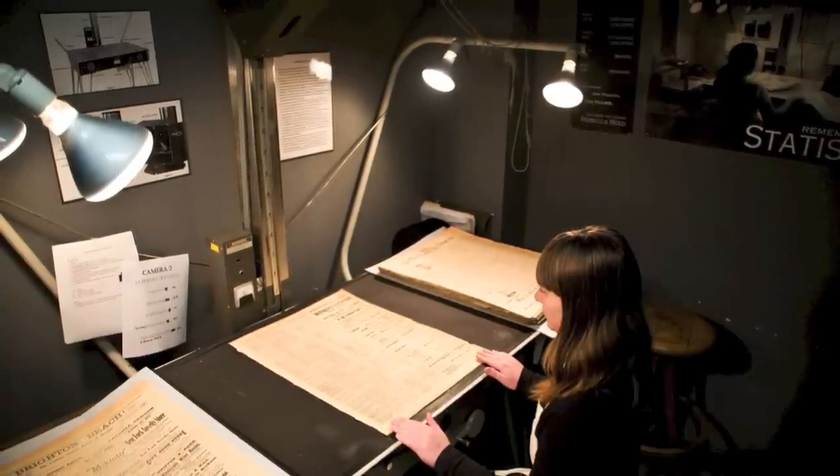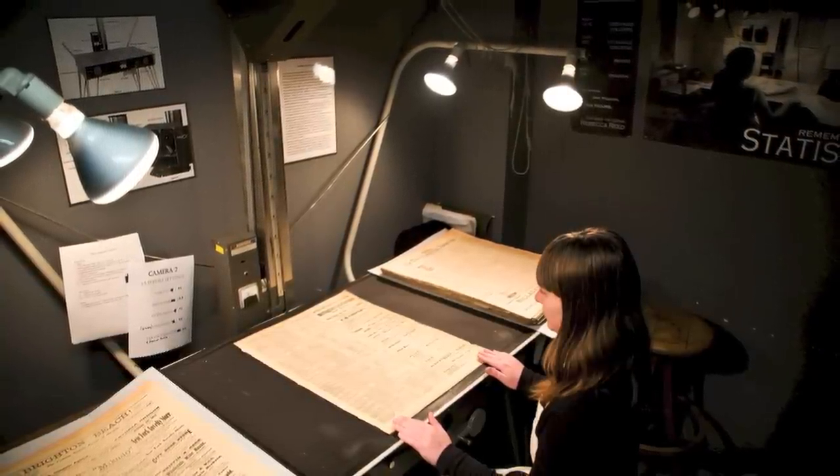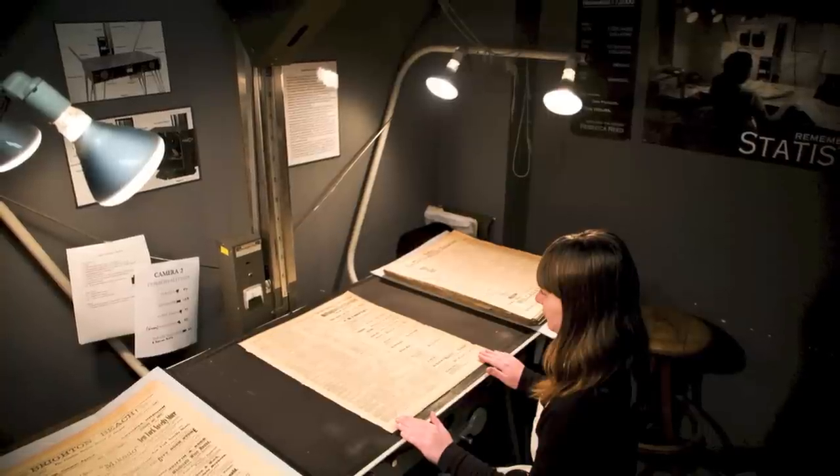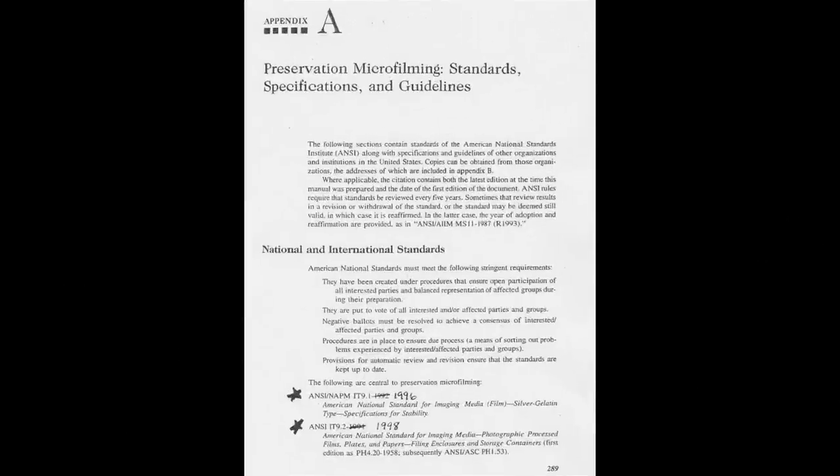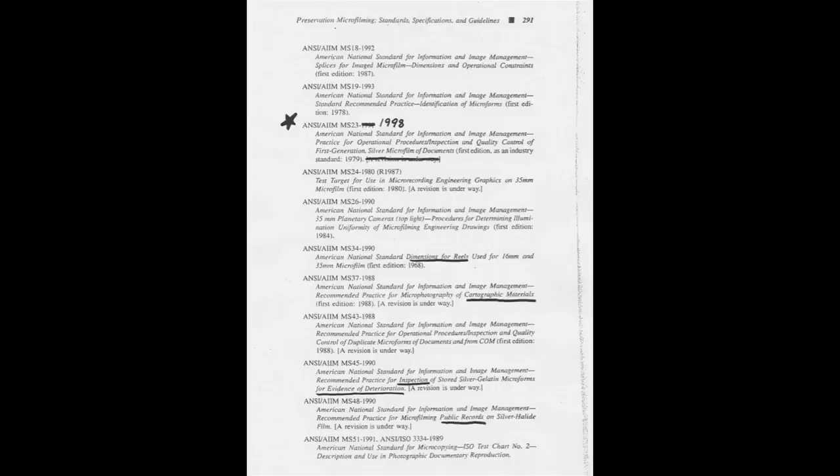And there's something to be said for that. It would be nearly 50 years before solid microfilm standards were developed. Organizations like ANSI and AIM had put together an industry-focused set of microfilm standards by the early 1980s. For instance, standard MS-23 explains how to make and maintain, over time, first-generation silver gelatin microfilm of newspapers.